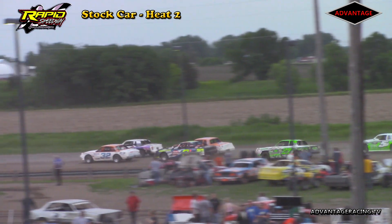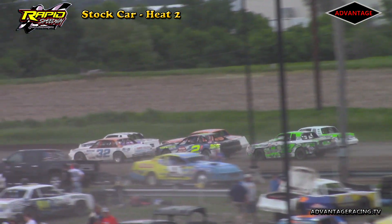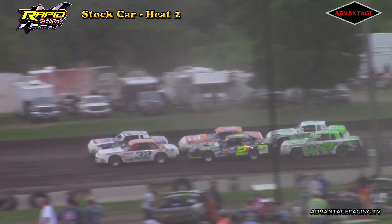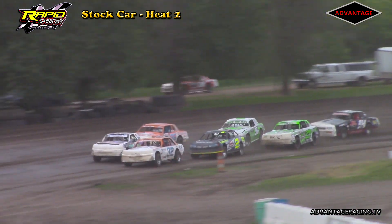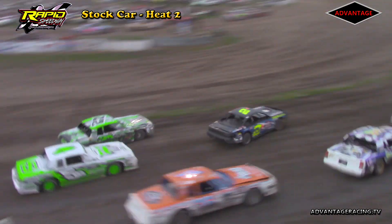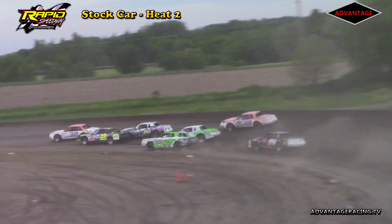Inside of row number two out of Polk City, Iowa: the 2J, it's Steve Jackson. Outside of him out of Sioux Center, the 36 of Glen Wienia. Inside of row three out of Boynton, Iowa: the number 27, it's Randy Brands. Outside of him out of Sanborn, Iowa, the 5B of Stefan Sibisma. Inside of your final row out of Royal, Iowa: the 1H of Tom Hegedorn. Heat race number two of four for the USRA Stock Cars presented by Precision Auto Body.